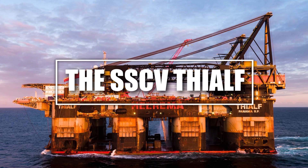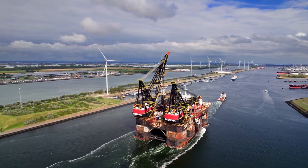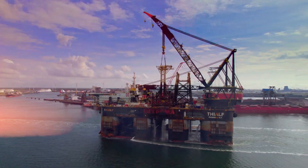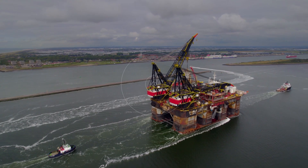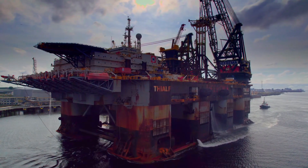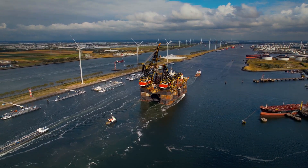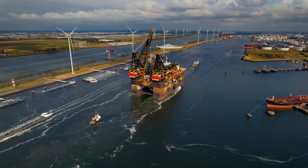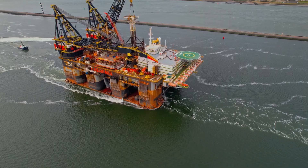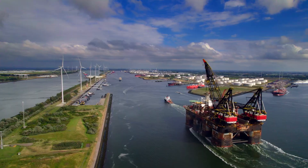Number 10: The SSCV Thialf, the Mega Heavy Lift Crane. Finally, let's talk about the SSCV Thialf, the largest crane vessel in the world. This floating mega-crane is a marvel of offshore construction, lifting entire oil platforms and bridges with ease. Built by Heerema Marine Contractors, the SSCV Thialf is over 673 feet long and weighs 136,000 tons. It has two massive cranes that can lift a combined weight of 14,200 metric tons — like hoisting a fully loaded aircraft carrier. The Thialf doesn't just lift heavy objects; it builds entire offshore oil rigs in the middle of the ocean. With advanced dynamic positioning technology, it stays perfectly still even in rough seas, ensuring pinpoint accuracy during lifting operations.